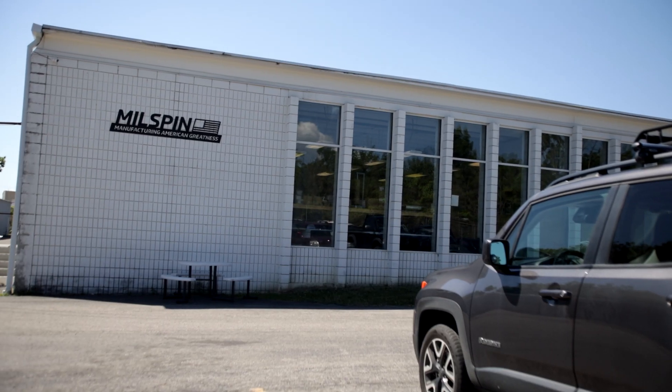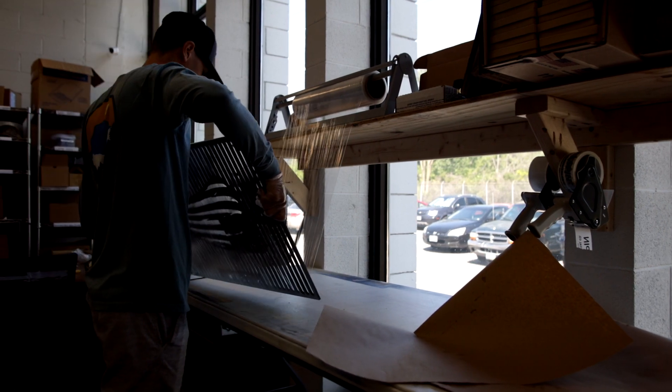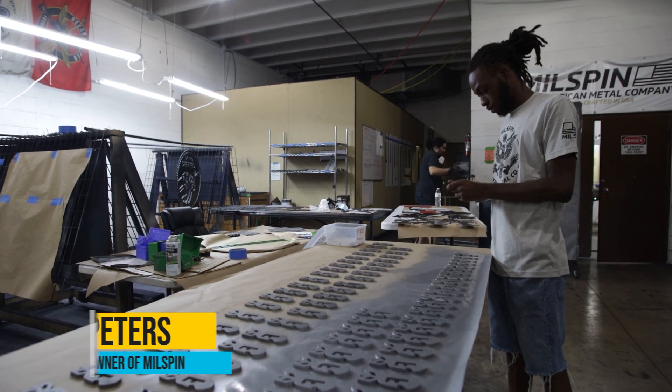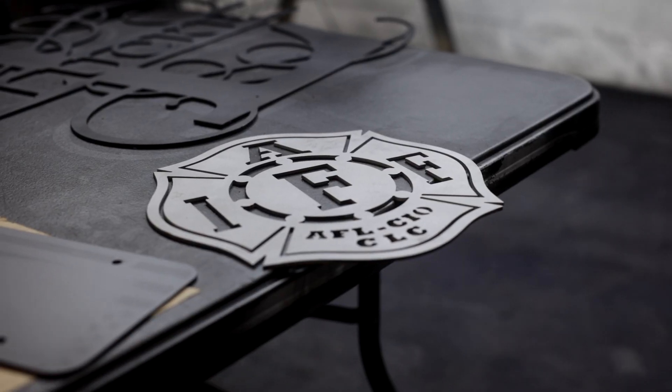Customers are routinely blown away by the quality when they open our boxes. That's the number one feedback that we get: 'Holy crap, the pictures did not do it justice.' My name is Chet Peters, I'm a co-founder and owner of Milspin Manufacturing here in Columbus, Ohio.